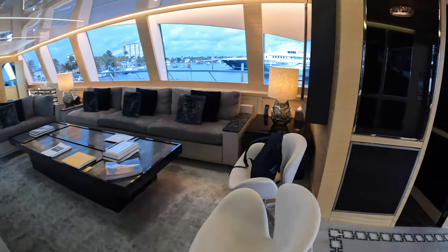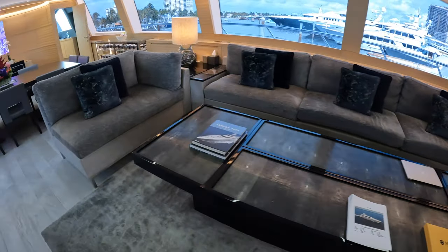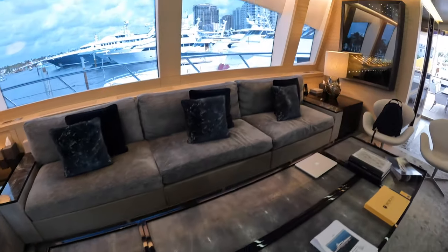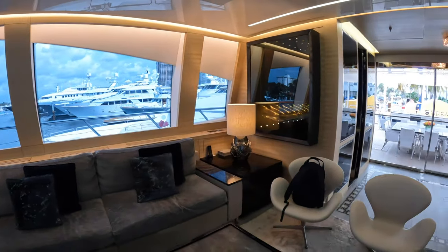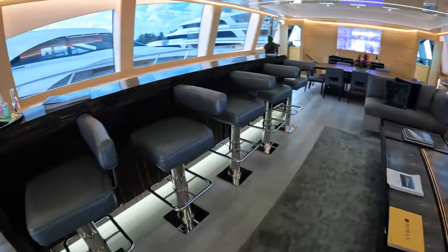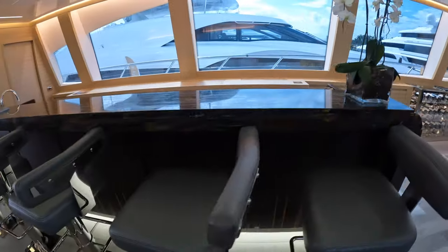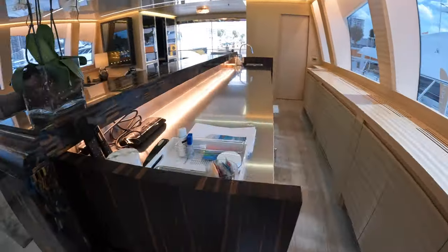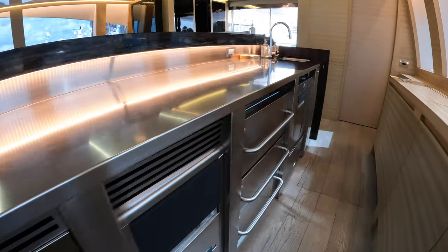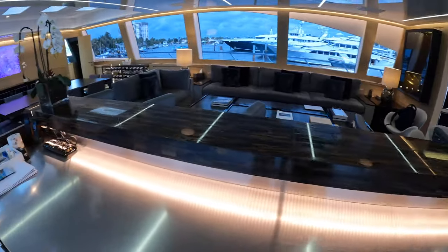Here you can see your main salon. There's a beautiful blend between these dark grays and the lighter wood finishes. Opposite of that, you have this bar area. There are five bar stools, and if you go behind here you'll see you have a sink, wine fridge, ice maker, and more refrigeration — everything you need to cater for this main salon.